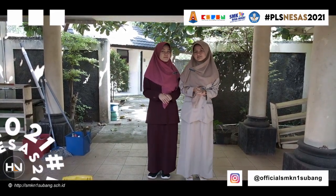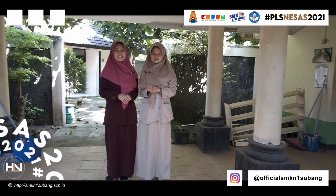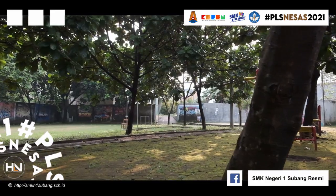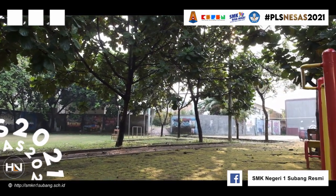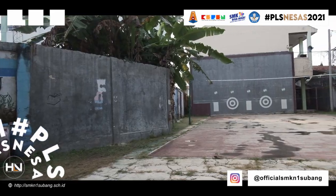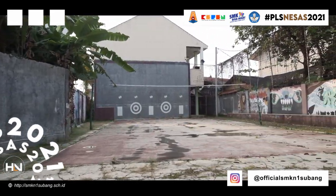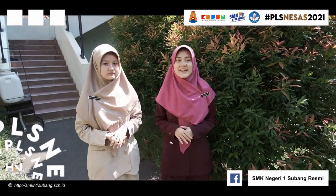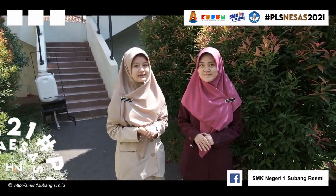Kalau mau ke toilet, lihat yang putri di sini, dan kalau yang putra di sana. Ini adalah trek lari dan ini adalah lapangan voli. Ini adalah area TKI, jurusan RPL dan TKC.